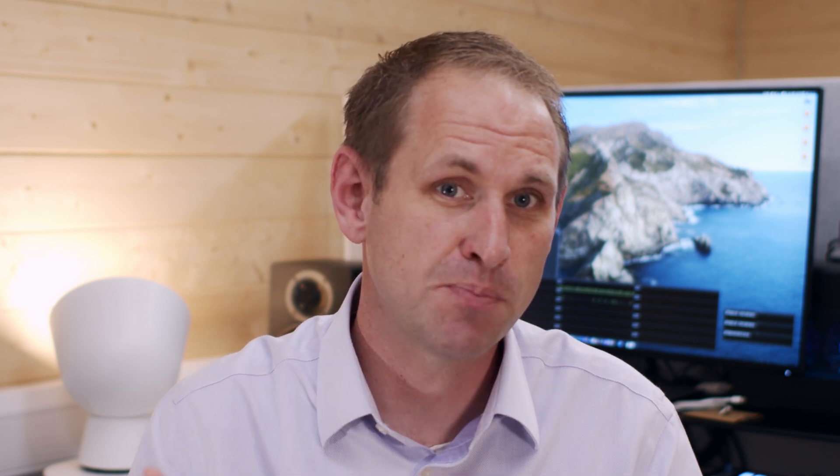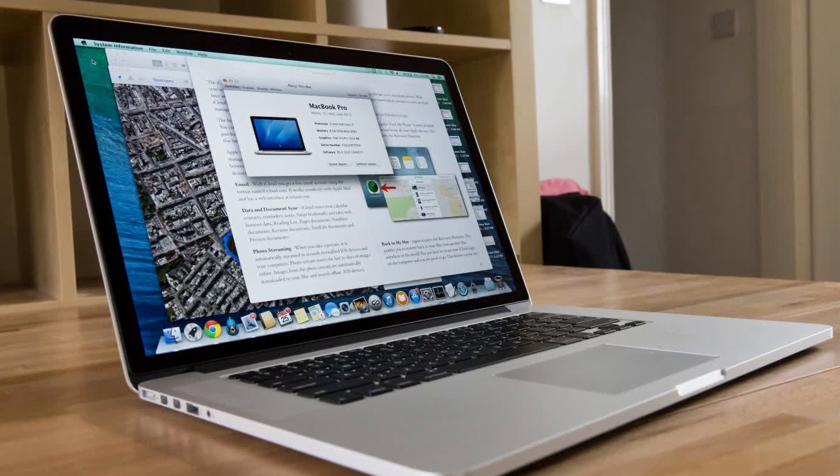I digress though. My viewer posed his dilemma and he gave me permission to feature his real-world scenario in a video. Now Chris is a video editor and he's working on a 2015 MacBook Pro, and after five years of heavy use he's now considering an upgrade. His dilemma is this: should he buy a 16-inch MacBook Pro and get an Apple Silicon iMac in the future? Or should he buy the new 27-inch iMac now and get an Apple Silicon MacBook in a year or two? It's an interesting question so let's explore.